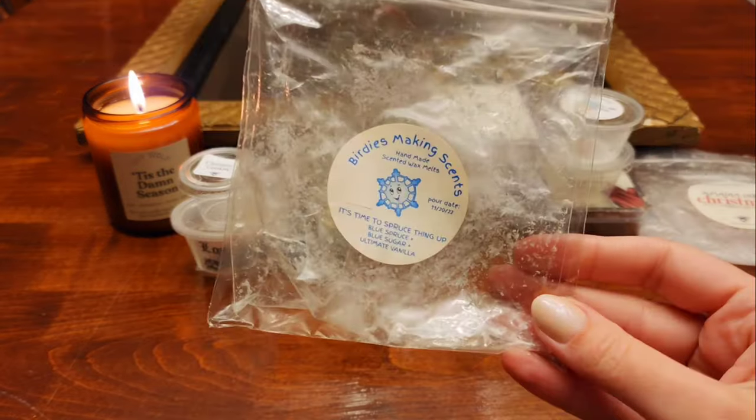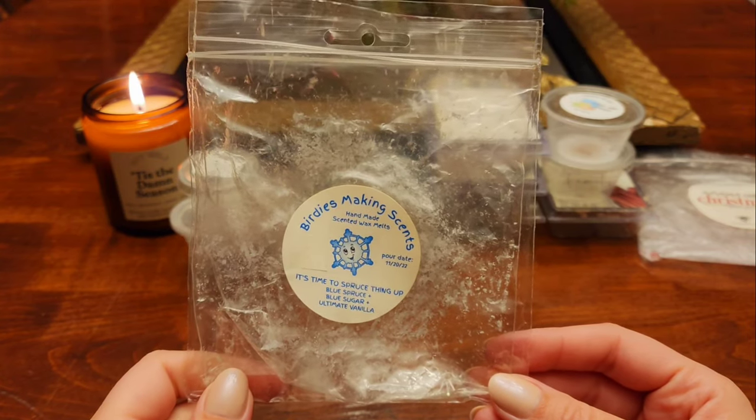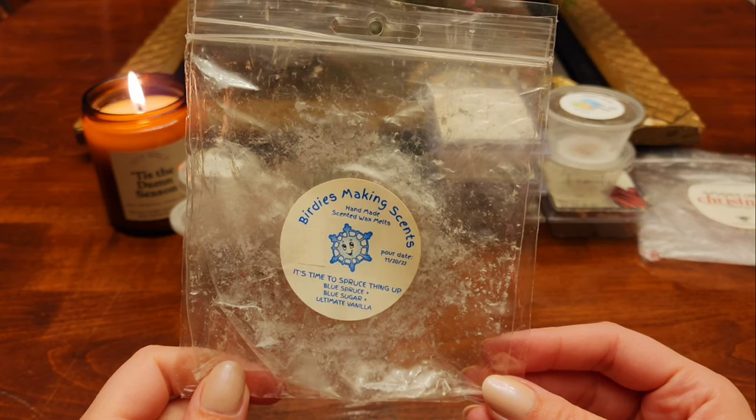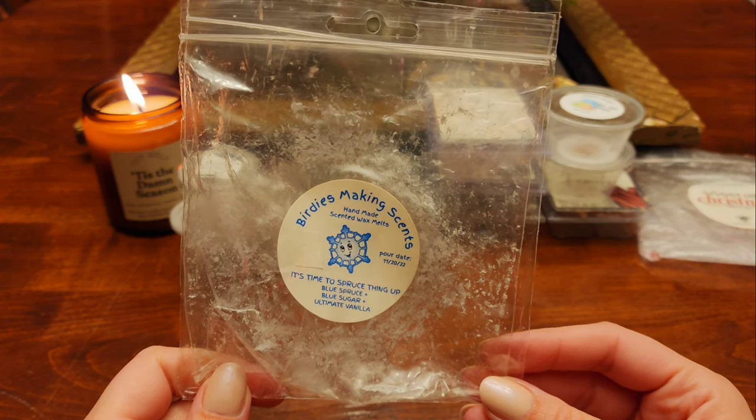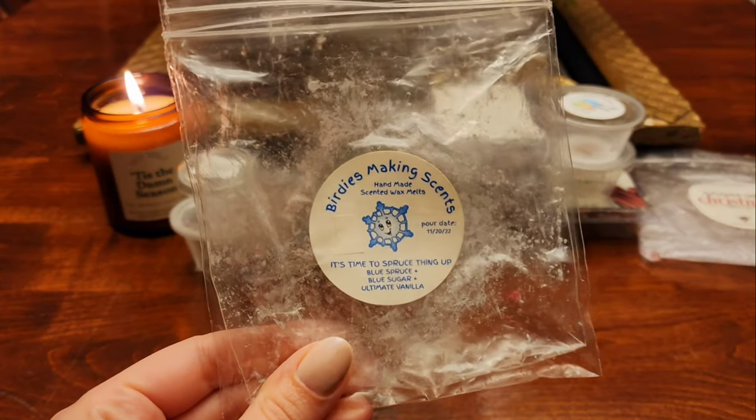I have one here from Birdies Making Scents — this is one that Krista sent to me and it's the only thing I've ever tried from Birdies. I really liked it. This is It's Time to Spruce Things Up: blue spruce, blue sugar, and ultimate vanilla. This was really good — I would get this one again. It performed well. I did this in the kitchen, back room, and I think the entryway because it was a lot of wax. I really like blue spruce and blue sugar together.